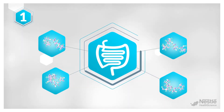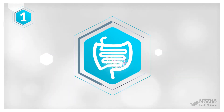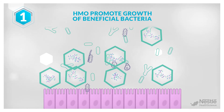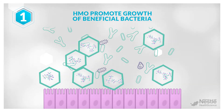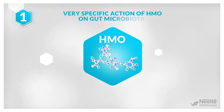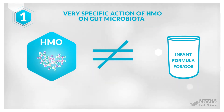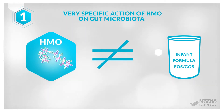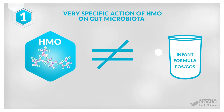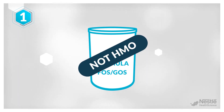HMO create a first layer of protection by helping the establishment of a protective gut microbiota. They do this by selectively promoting the growth and metabolic activity of certain beneficial bacteria, like bifidobacteria and bacteroids, thus helping them to outgrow potentially harmful bacteria. This very specific action of HMO on the gut microbiota should not be confused with the rather unspecific prebiotic effect of other oligosaccharides, such as fructooligosaccharides (FOS) and galactooligosaccharides (GOS), already found in some infant formulas today. These oligosaccharides have different structures than HMO, which impacts their biological activity.